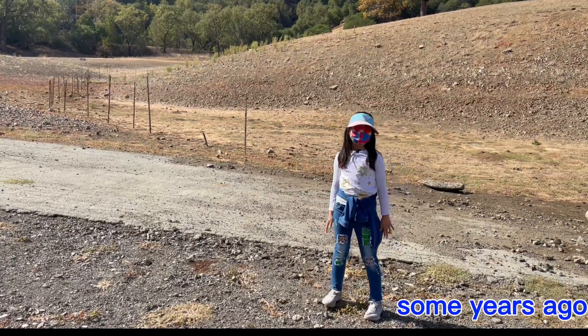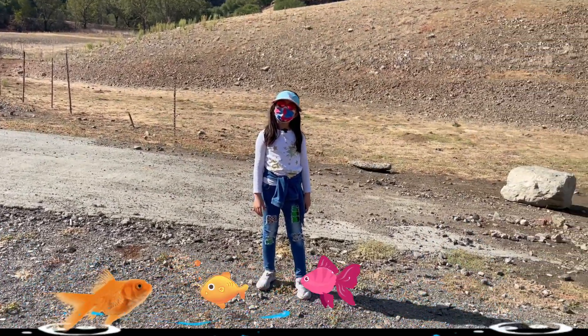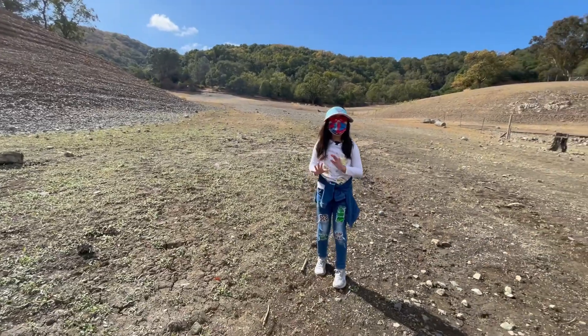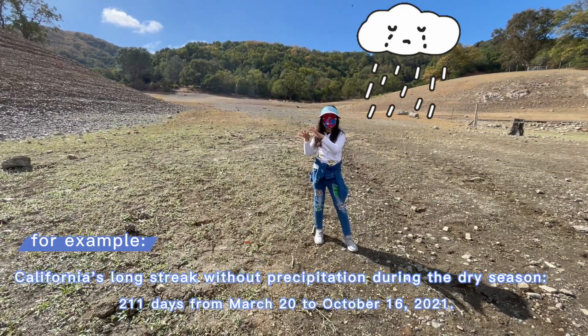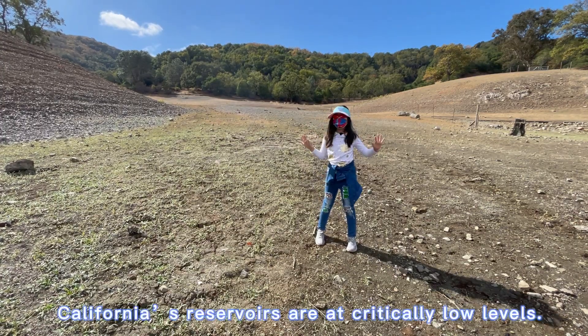Technically, my feet are still standing at the bottom of what was once a deep reservoir. There must be much more hidden secrets of dryness here. The rain level is below average, so it makes these areas so dry.